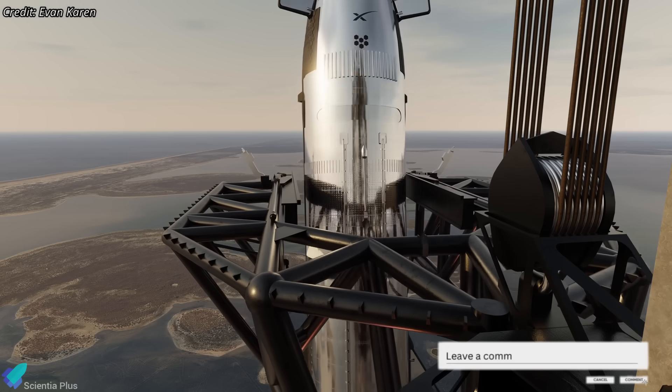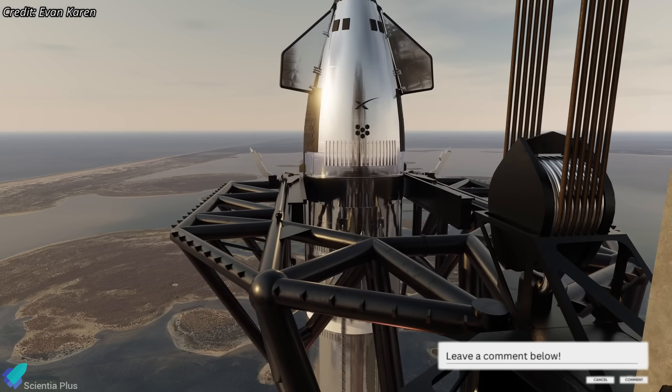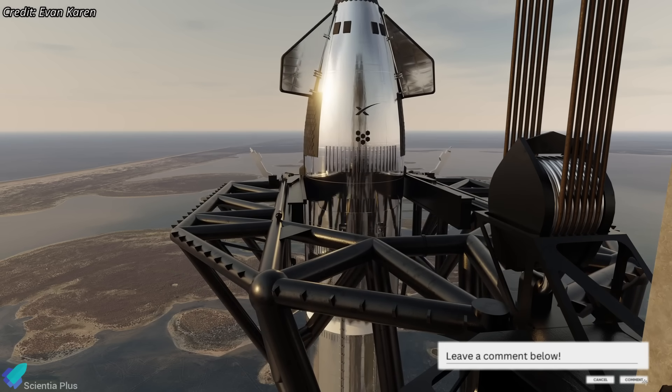So, what do you think? Will the first catch happen on Flight 11, or later? Let me know in the comments.